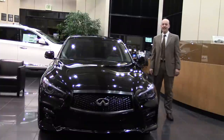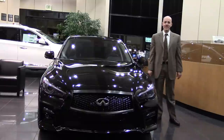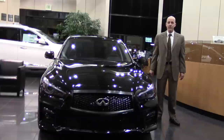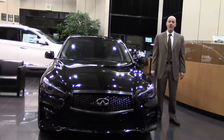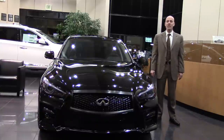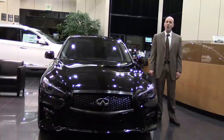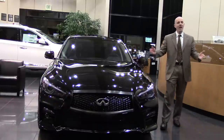Hey guys, Joe Tunney here at Infinity of Kirkland in Kirkland, Washington, just outside of Seattle. For those of you who live in Seattle, you know that Infinity of Kirkland is by far the largest Infinity dealer in the entire Pacific Northwest since we opened our doors in 1997. And for those of you who don't live in the Seattle area, now you know.